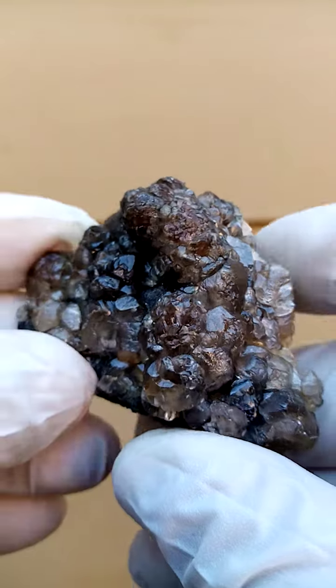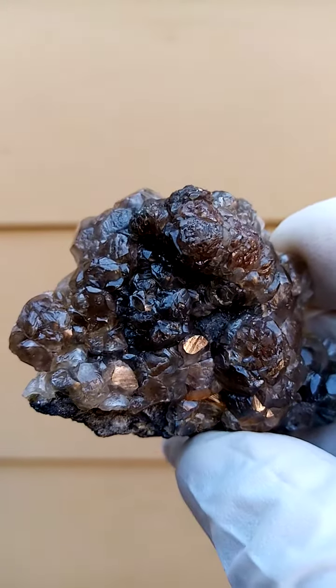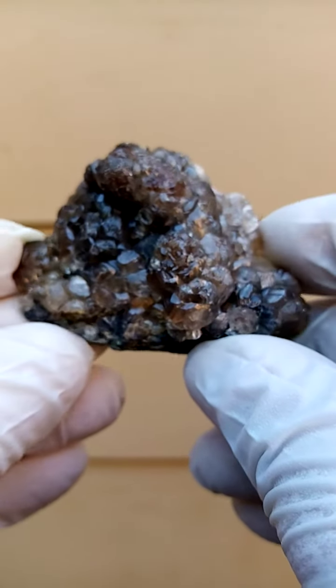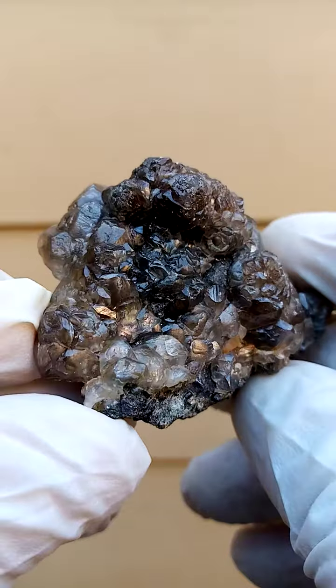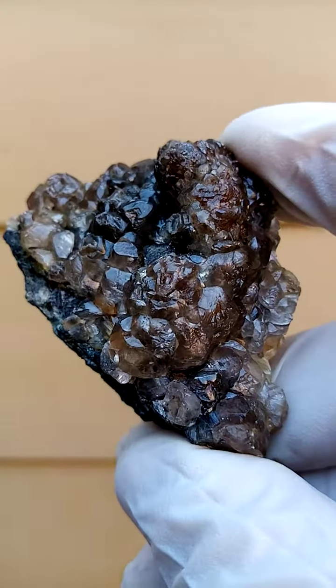From the old Tumeb mine in Namibia — of course no longer being mined — as classic as you get from Tumeb. A lovely piece, good size, must be at least three inches edge to edge, and height will be over two inches. So a good size — a lovely piece.